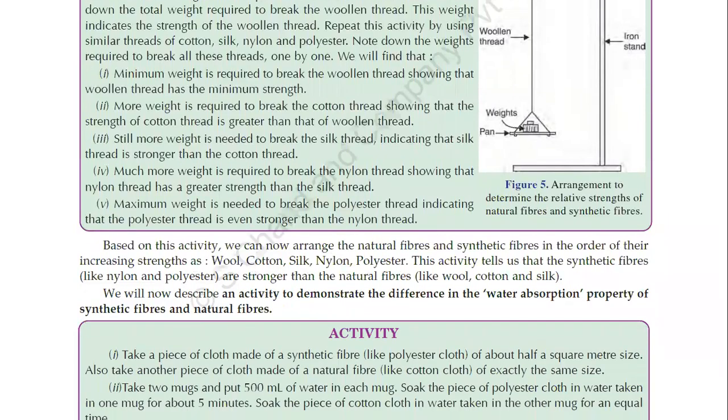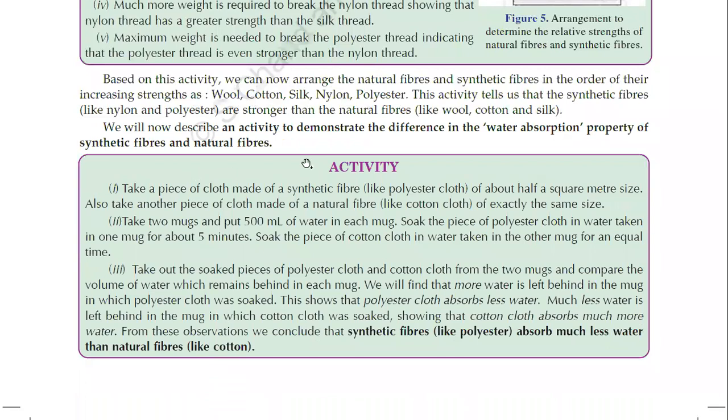We will now describe an activity to demonstrate the difference in water absorption property of synthetic fiber and natural fiber. Take approximately half a square meter each of polyester cloth and cotton cloth. Then take two mugs with 500 ml of equal amounts of water. Soak the polyester cloth in one mug and the cotton cloth in another. After 5 minutes, take out the cloths and measure the remaining water in each mug.